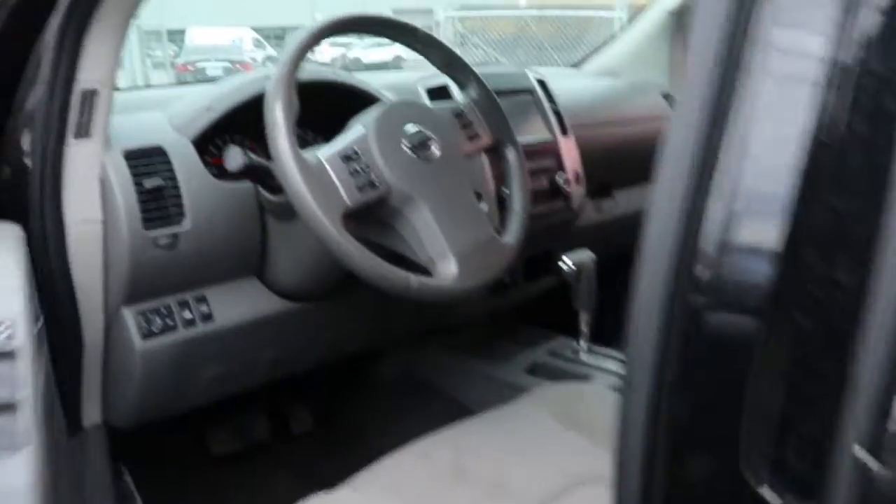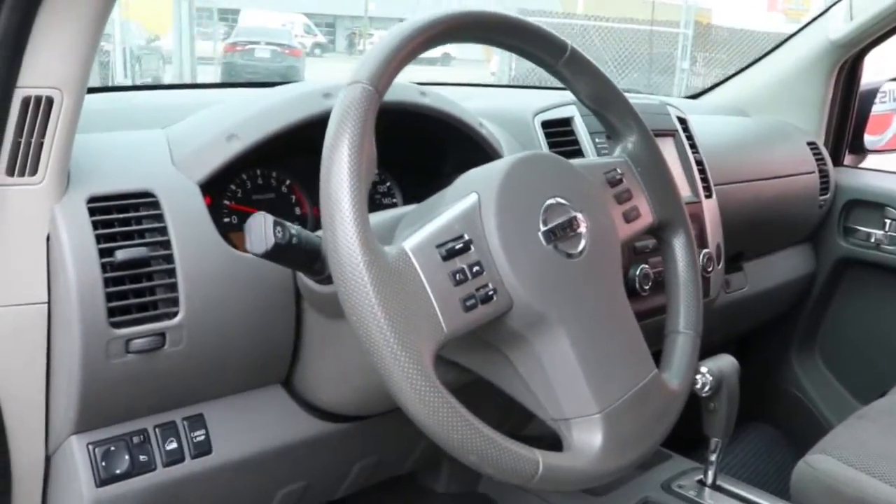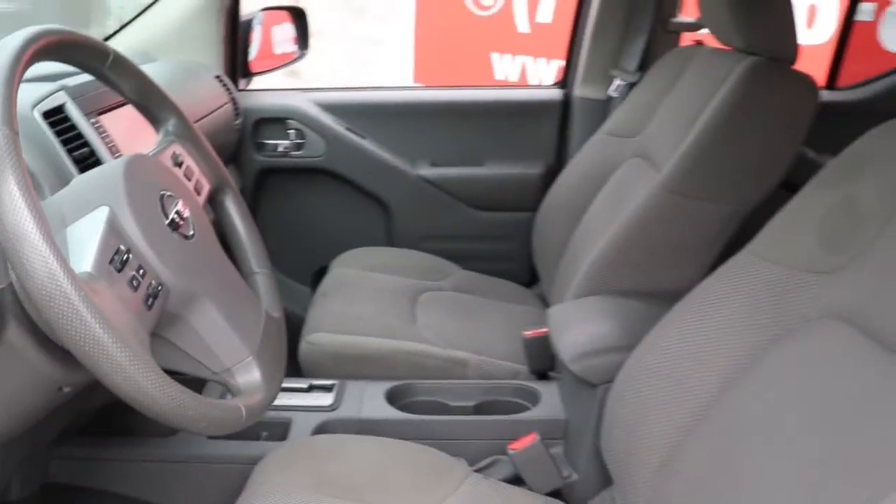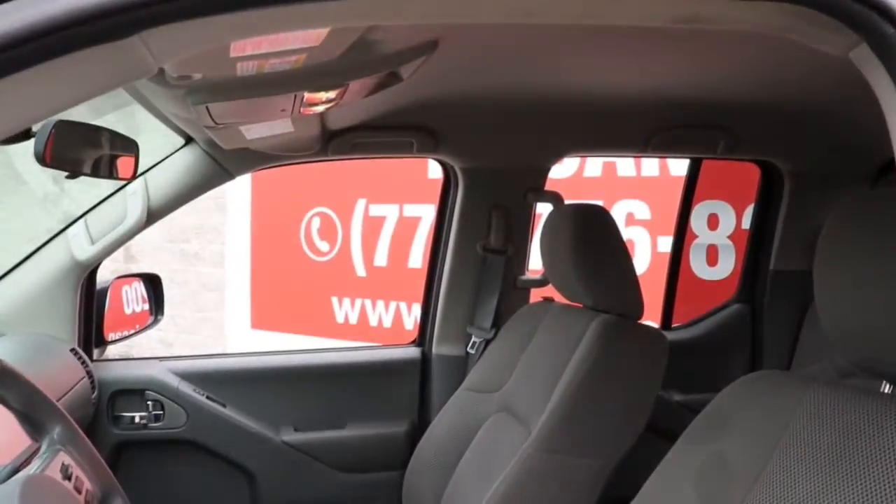Ready to tow, haul, or explore the trail, this rugged midsize pickup is an exceptional value. The following are some of this vehicle's highlighted options: keyless entry,